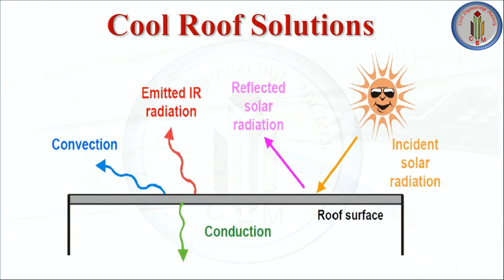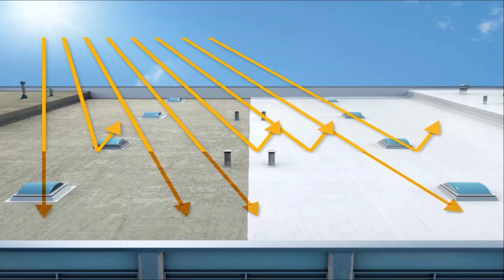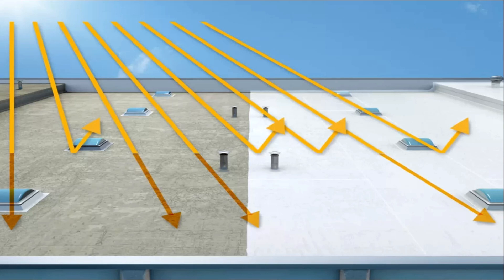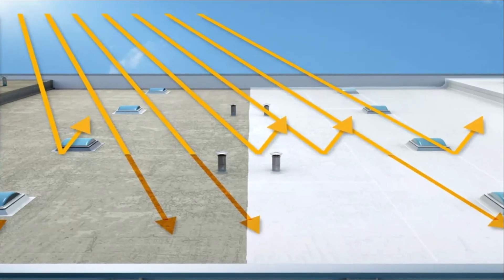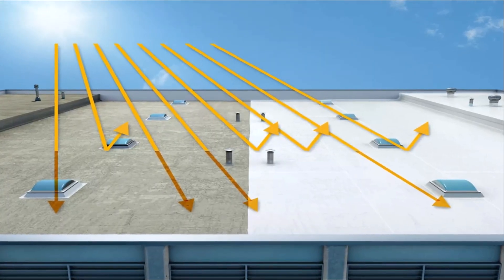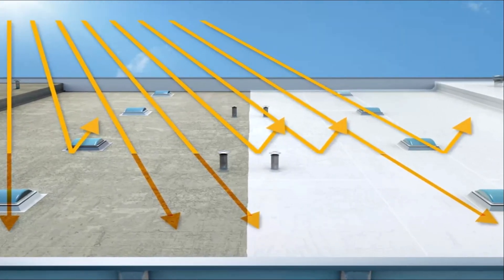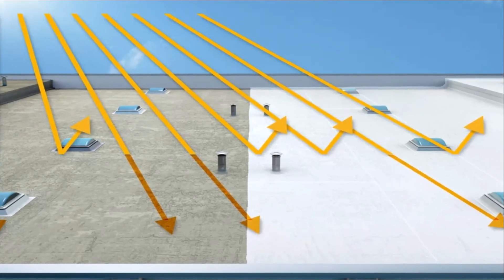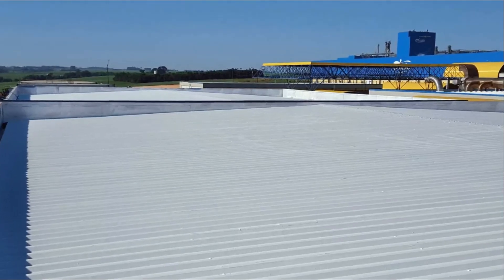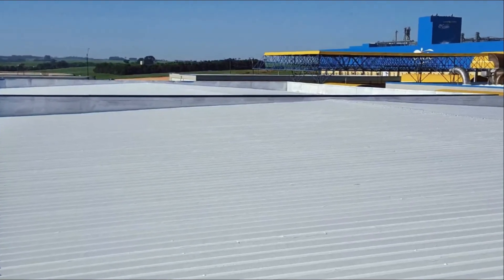The third trend in waterproofing is the cool roof solution. Dark-colored roofs absorb solar energy and get hotter as the day progresses — the roof surface can become superheated up to 80 degrees centigrade on a 35-degree centigrade day, making room temperatures below unbearable and increasing air conditioning costs. The best method is to stop the roof space from heating up by reflecting heat away. A cool roof is one designed to reflect more sunlight and absorb less heat than a typical roof.